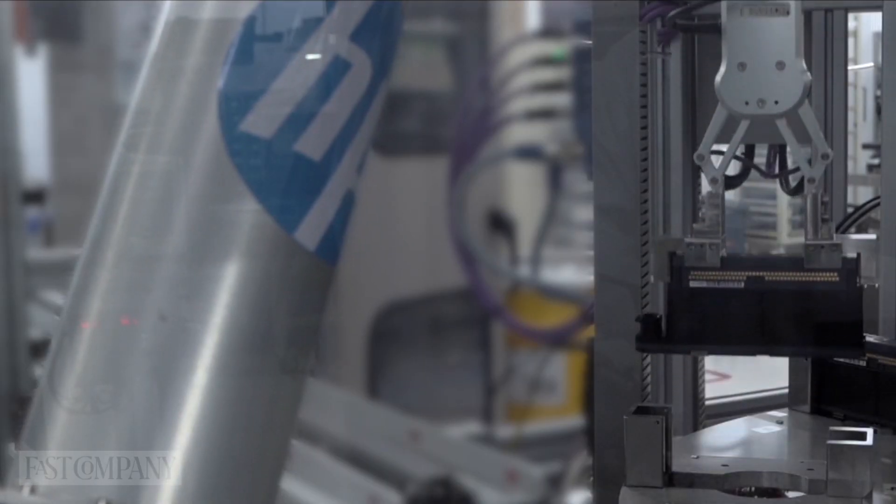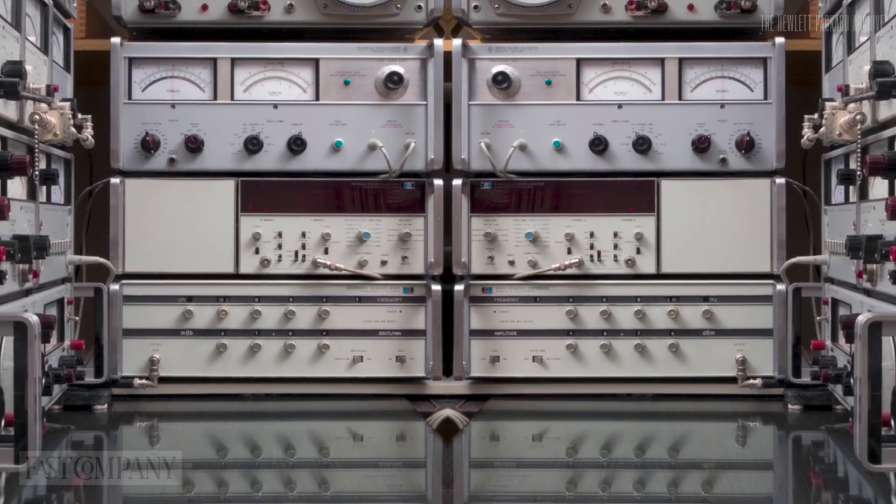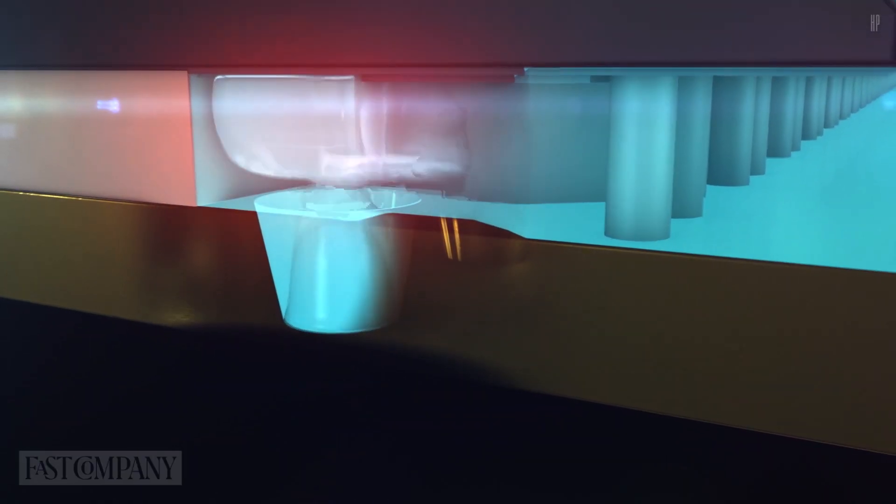The evolution of 3D printing at HP goes back a number of years. We had capabilities in print processes driven by our technologies in inkjet printing, and we decided to apply those capabilities and assets to drive technology and solutions for 3D printing.